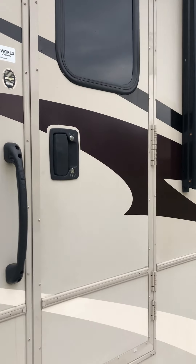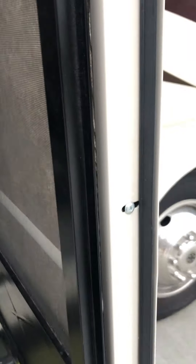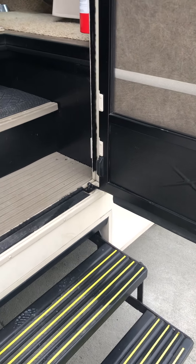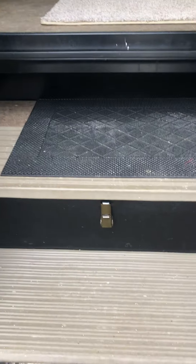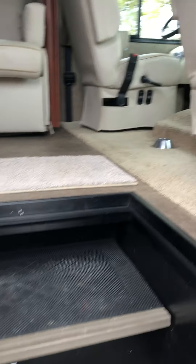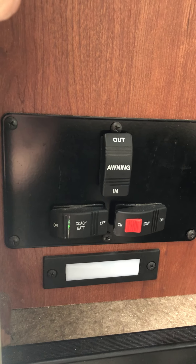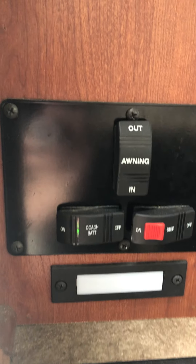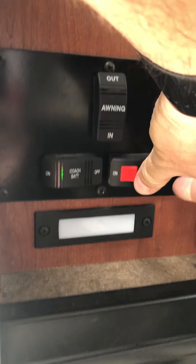Once you open the door, you'll see it only hinges halfway open and stays there — it's got a hydraulic arm that holds it. Immediately inside you've got your batteries contained right there for easy maintenance. Pivoting inside, you'll see the panel with power controls for the powered awning in and out, the coach battery disconnect for when you're putting it into storage, and the stair lock.